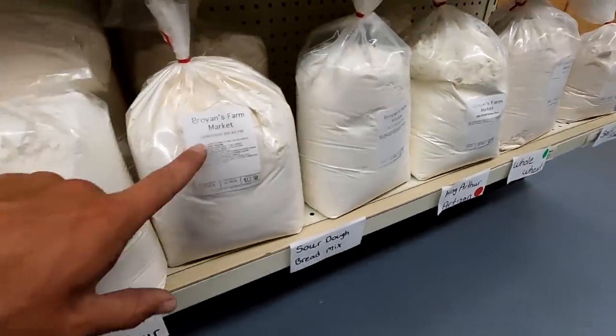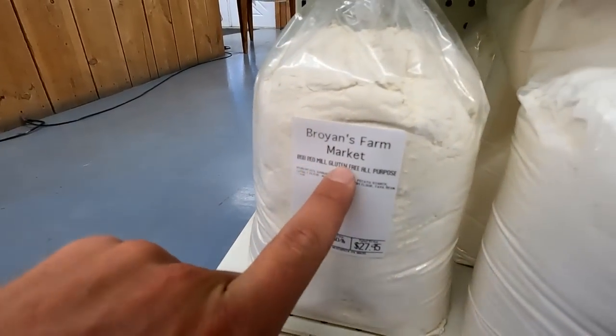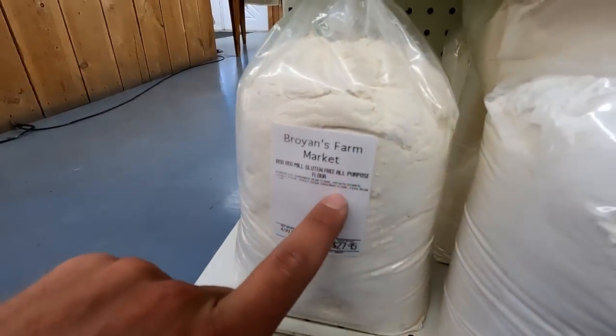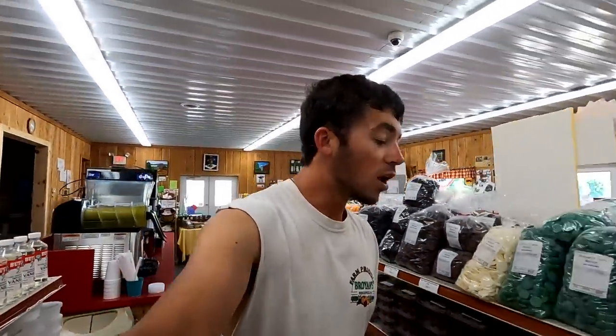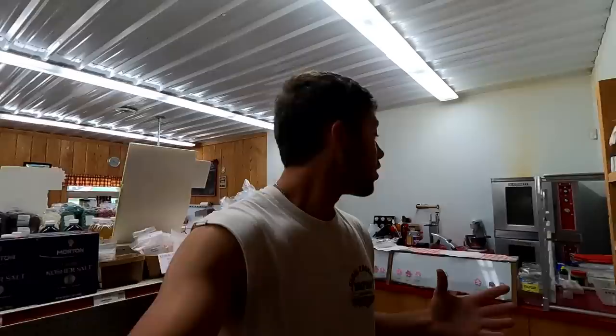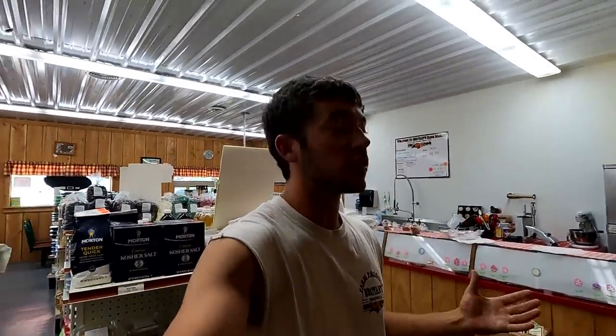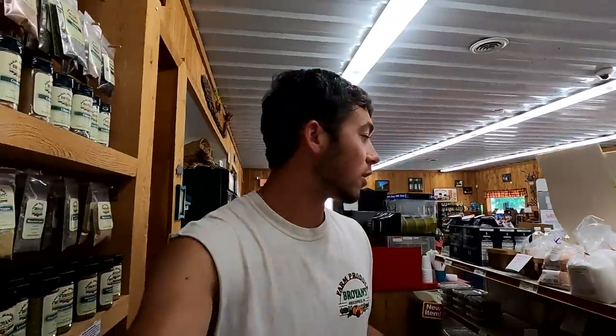We have King Arthur flour, sourdough bread mix, Bob's Red Mill gluten-free all-purpose flour, all sorts of stuff. I mean, we've got a lot. And we actually sell — to me I'm like, Mom, who would buy this stuff? But actually it's a big hit. People have gotten to know what this stuff is and they use it and they really like it, and they come back again and again because you can't find this kind of stuff a lot of other places.